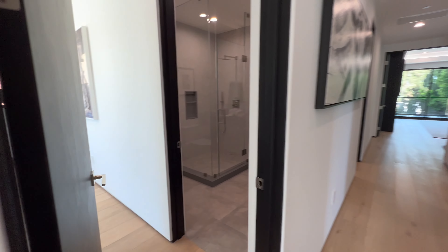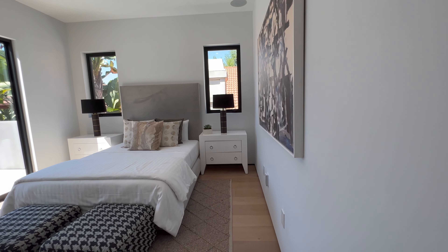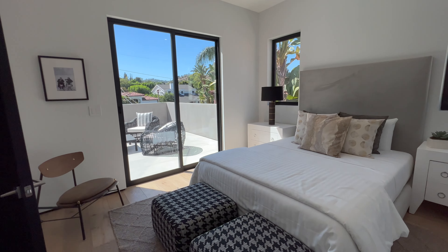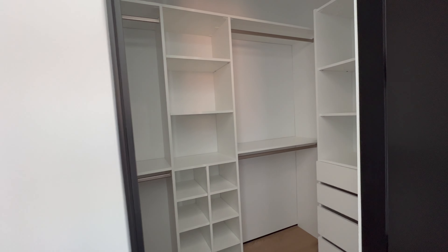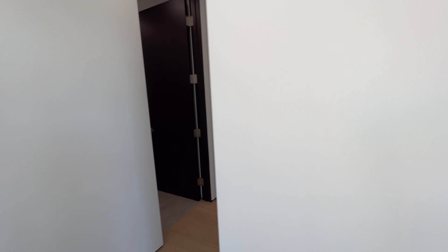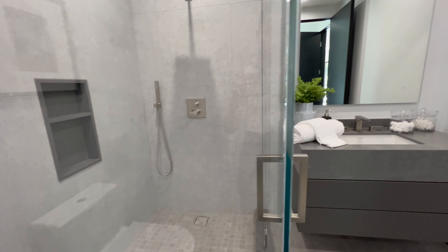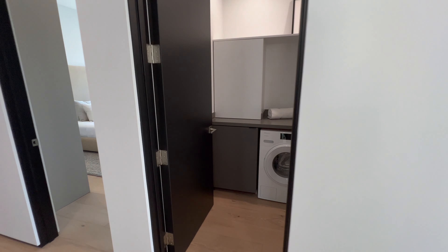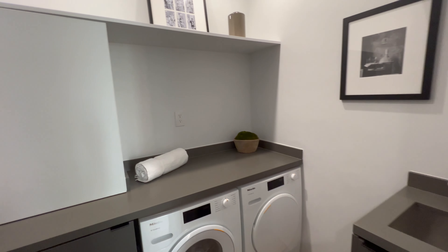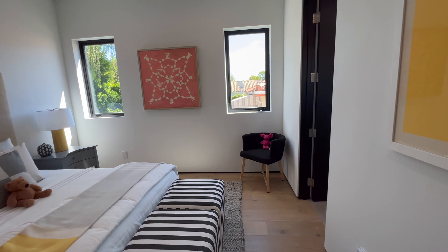There are four bedrooms on this level including the primary suite. All the bedrooms are pretty much the same size, with walk-in closets and bathrooms with the same materials and design — mostly gray. We also have a laundry room on this level, which is perfect. I think it's a great idea to have two laundry rooms in a house with more than one level.